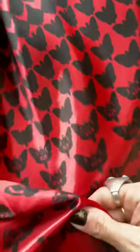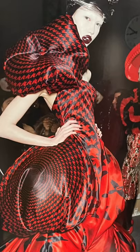I'm nervous about today's video because I'm going to attempt to make a gown that is heavily inspired by my favorite Alexander McQueen piece.